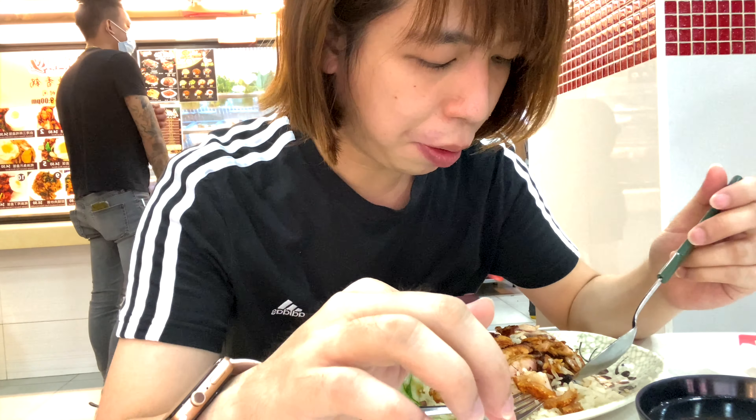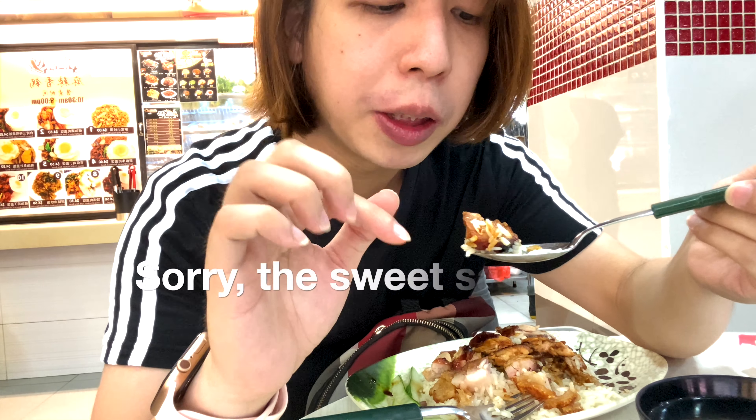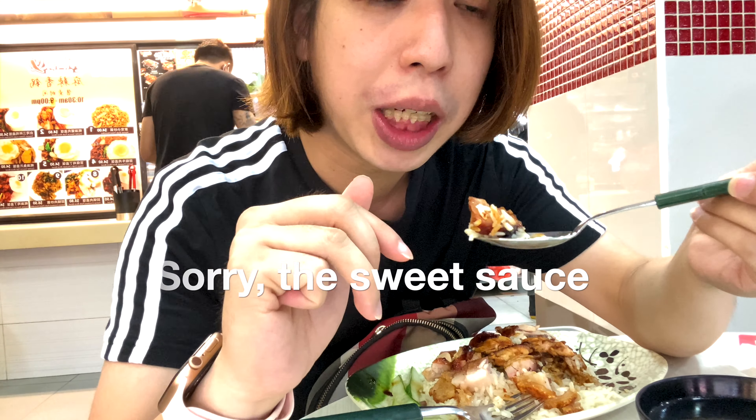The next thing I'm gonna try is the char siu. The char siu itself is also very soft, and they have this special salty sauce which really blends with the char siu. So definitely I will order char siu when I come here.